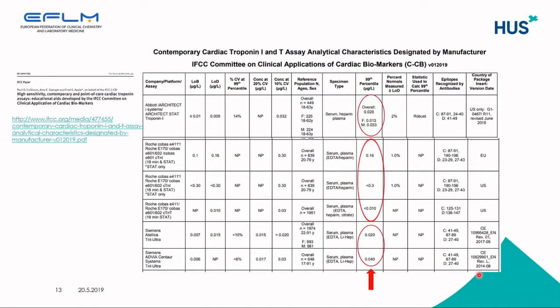This is a table of contemporary cardiac troponin T assay analytical characteristics, and here you see the same issue — a lack of standardization, with differences at the 99th percentile levels described by manufacturers. The same characteristics are described for high-sensitive methods as well. These have also been published and are available on the IFCC website.